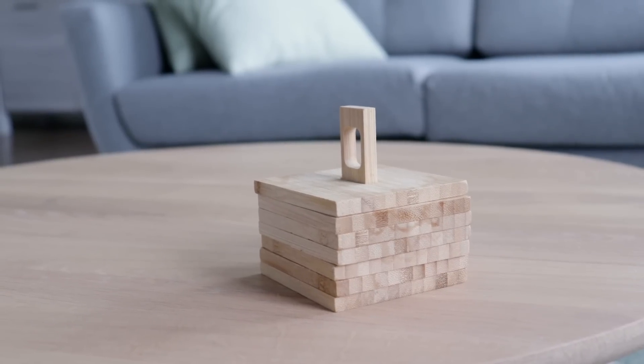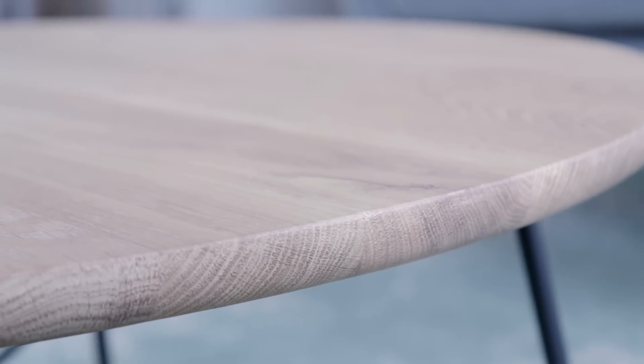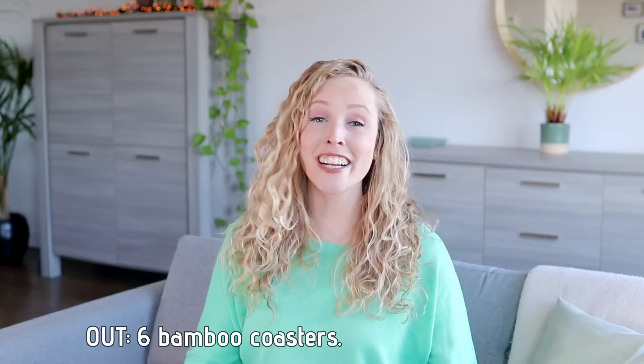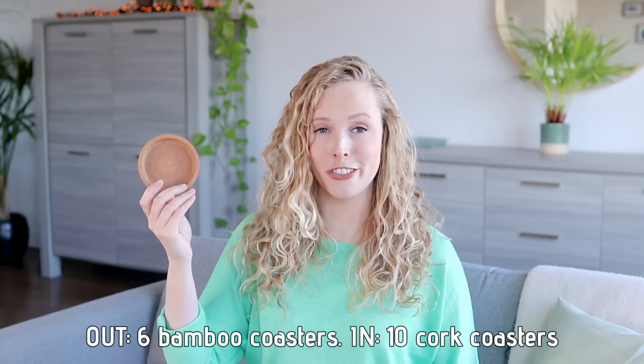One example is that we replaced our bamboo coasters because, while they were very pretty, they ended up scratching our table — which is ironic, because we got them to protect our table. So we replaced them with these cork coasters. So let's go over some of the highlights in this category.